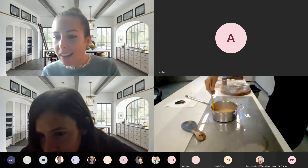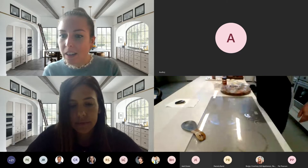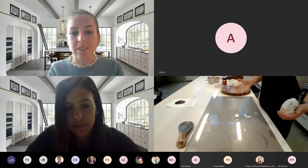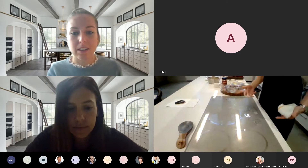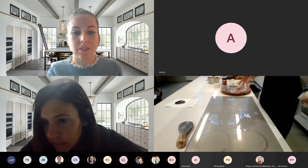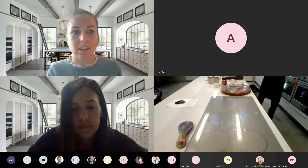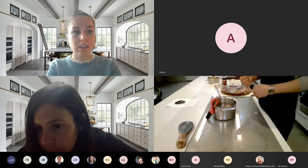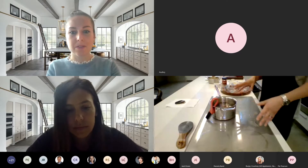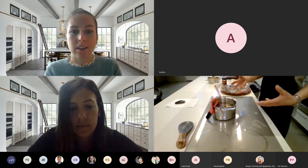I want to talk about where appliances are going — about appliances absorbing accessories we would normally have in our kitchen: tabletop appliances, bulky things we pull out of cupboards that don't really do anything for us. Appliances these days are getting smarter and smarter. The most important thing Monogram is doing with our new Minimalist and Statement collections is incorporating that technology. You're going to have more room in your cupboards, fewer bulky things to pull in and out, and more of an enjoyable cooking experience.